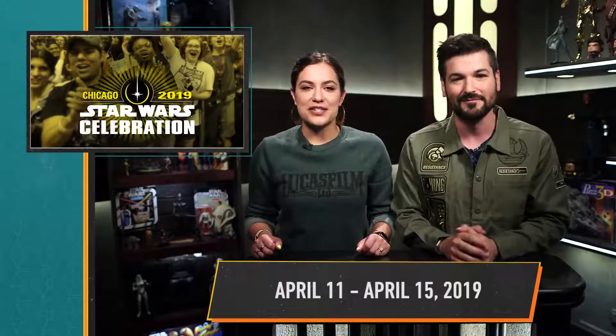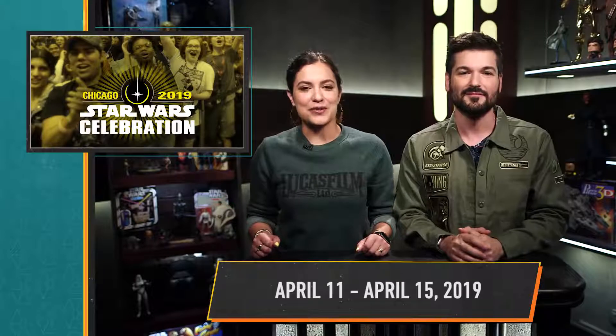Yesterday, tickets for the five-day Star Wars Celebration went on sale. Star Wars Celebration takes place in Chicago on Thursday, April 11th through Monday, April 15th, 2019. Less than a year to go, folks. Time to start planning. So excited, and for more breaking news from around the galaxy, check out StarWars.com.